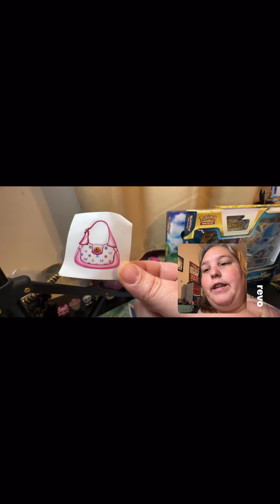All right, let's see what we got here. There we go! So that feels like the purse, so we'll go ahead and open our accessories — which I almost lost. So our sticker is the pink purse again. We did get the blue perfume this time. We did get the cosmetic palette, and we got another wallet.